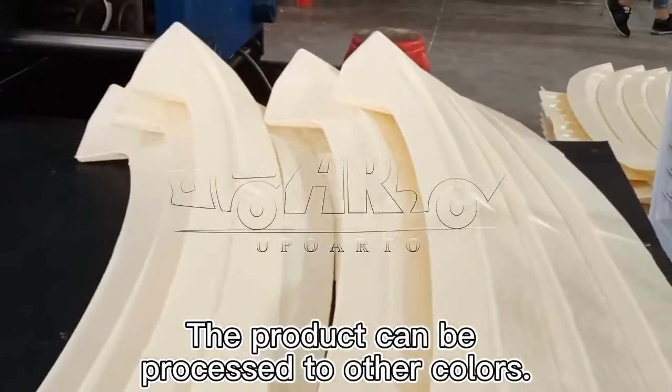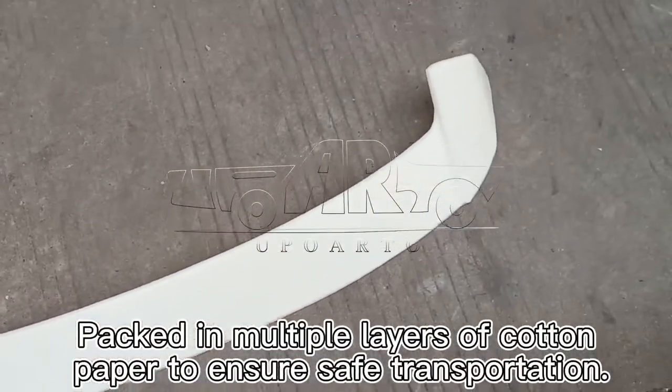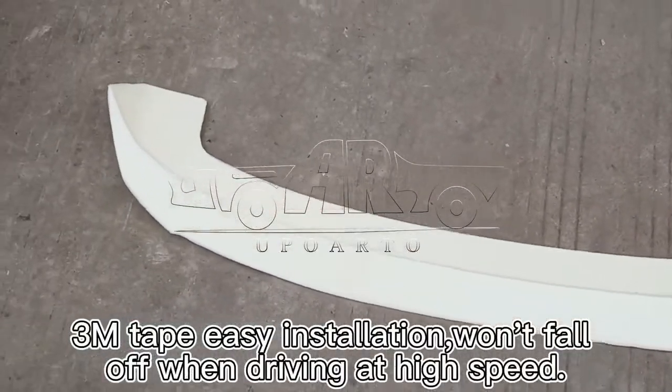The product can be processed to other colors, packed in multiple layers of cotton paper to ensure safe transportation. 3M tape easy installation — won't fall off when driving at high speed.